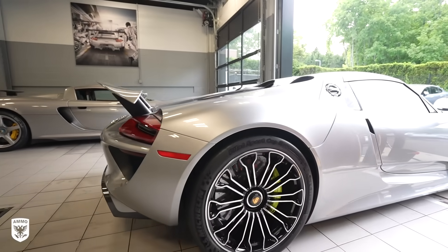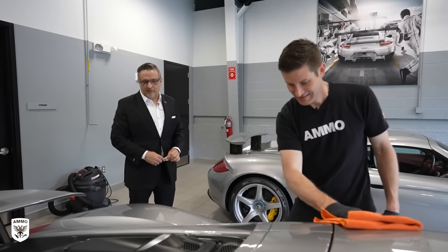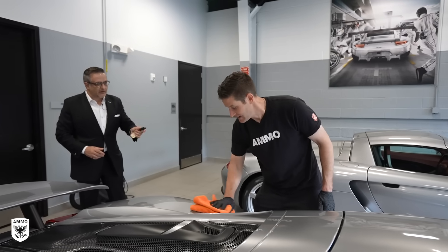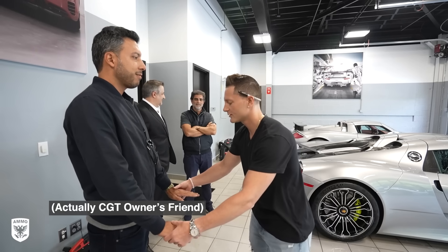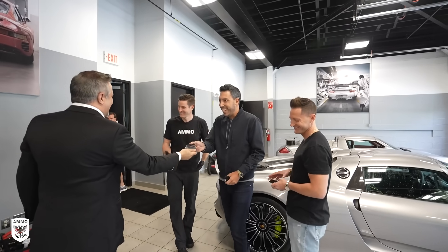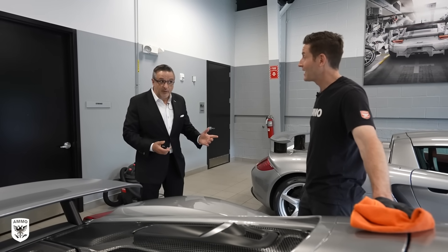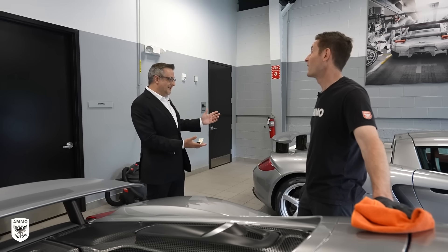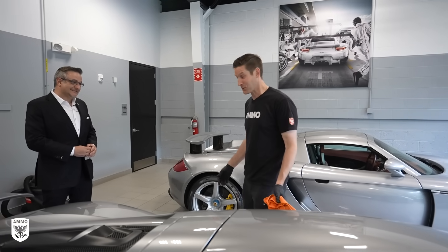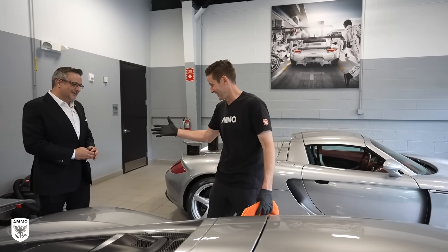Rui came out and said the car looks spectacular, and that the client would be very pleased. But earlier, a gentleman had come in — a big fan who follows my channel along with his kids — and they noticed I was there today. They were wondering if I had time. Turns out the car in question was a Carrera GT. I can't exactly say no to a Carrera GT, but I did have to text my wife and tell her I'm going to be late. Yeah, we can totally do that.